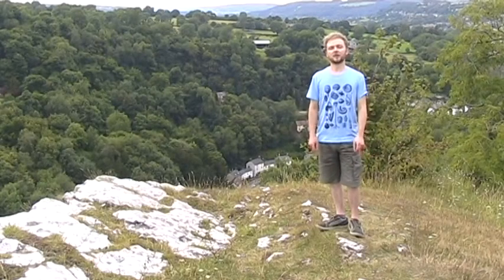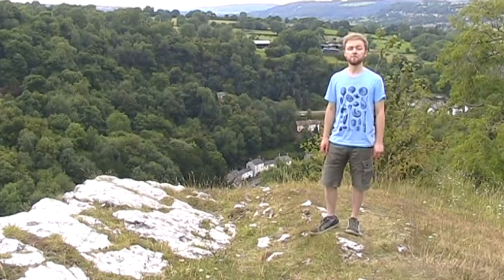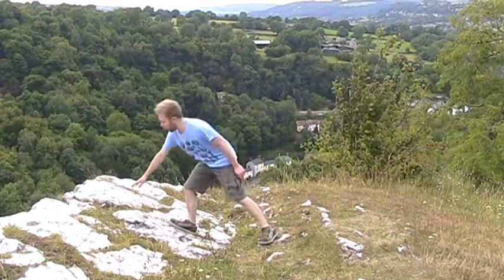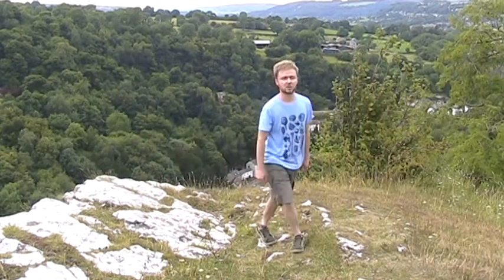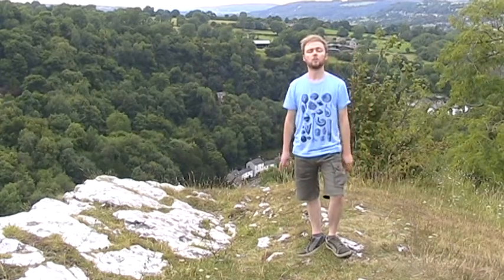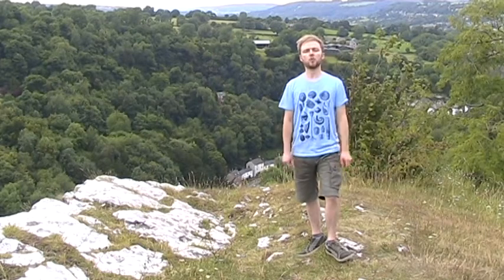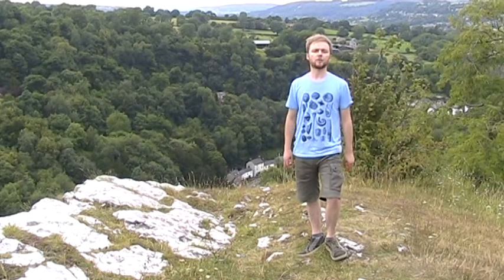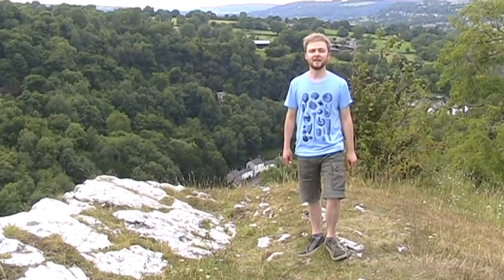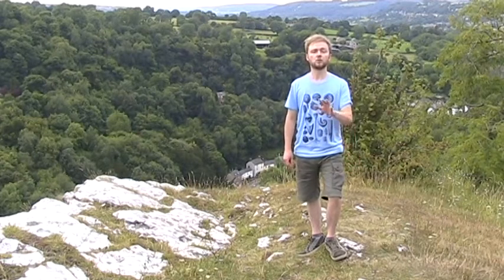The oldest rock that we have in the Peak District dates to between 360 and 320 million years ago. It's the limestone, and you can see it here as this white and grey rock. It's very characteristic of the Peak District and makes up most of the central plateau, with dry stone walls being a characteristic feature. When this rock was laid down, we were part of the continent of La Russa, which was lying just south of the equator — imagine a scene like the Great Barrier Reef today, with warm, shallow, tropical lagoons.